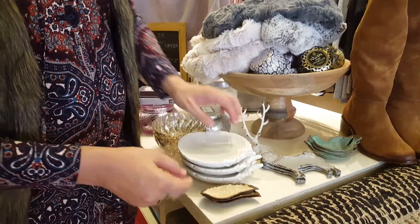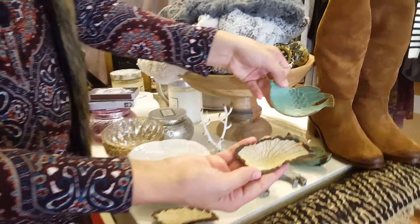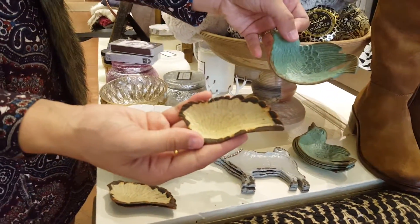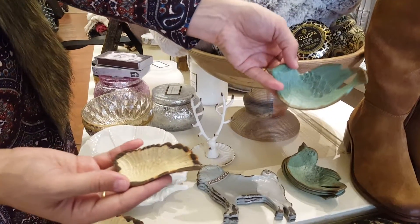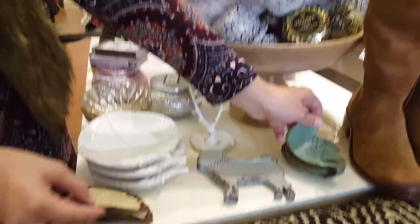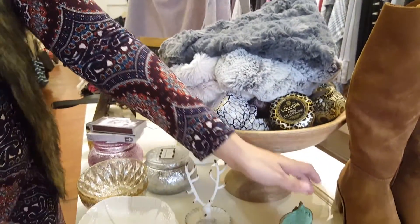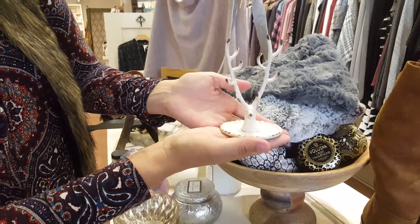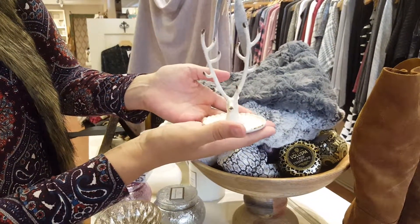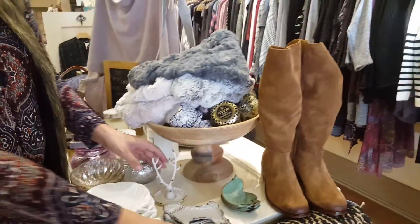This little trinket dish in the feather design — we have a few different styles. It's great for rings; I have one above my sink so I can put my rings on it when I'm doing dishes. Then there's a little bird, and for pug and English bulldog lovers — look how cute that is! This one with antlers is great for earrings and rings, a nice little jewelry dish.